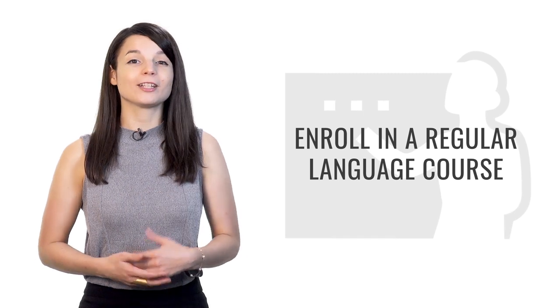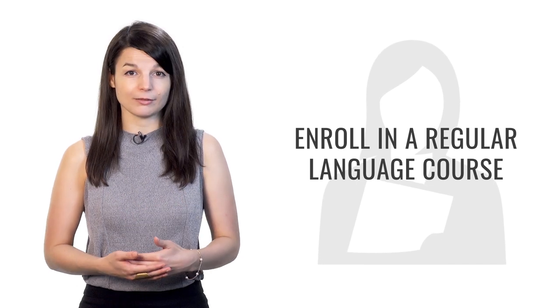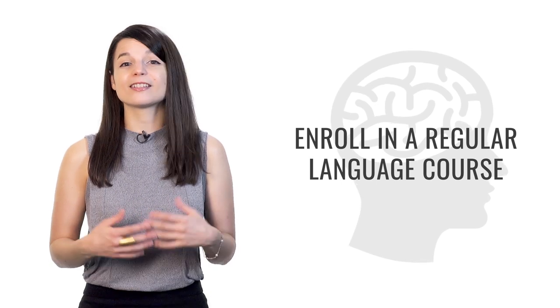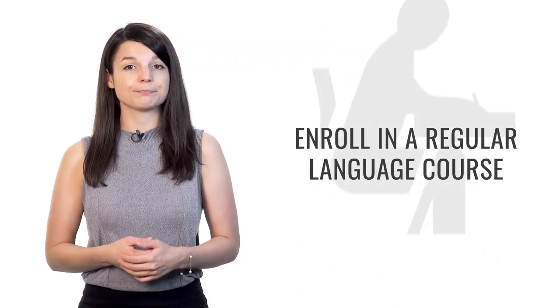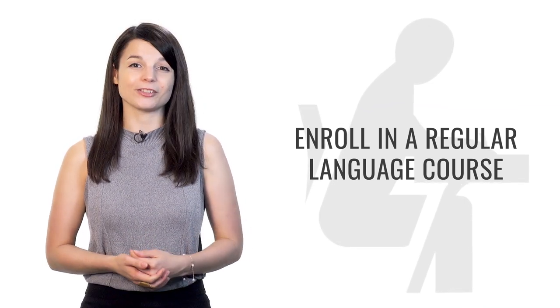Tip number four is to enroll in a regular language course. Register for something you have to participate in regularly — every week, two times a week, or even every day. This gives you a pattern to follow. Forming a study habit will help you progress very quickly and make it easier to achieve your goals. Once you form the habit, you won't even have to think about starting — it'll just be natural. Look for resources in your community, and if there are none, look for things digitally.